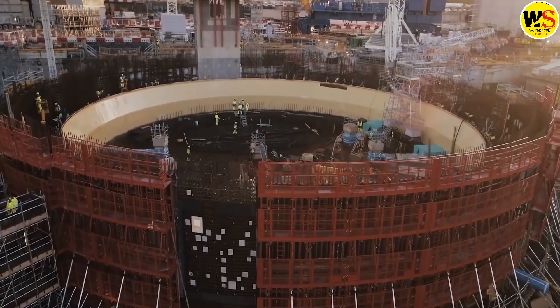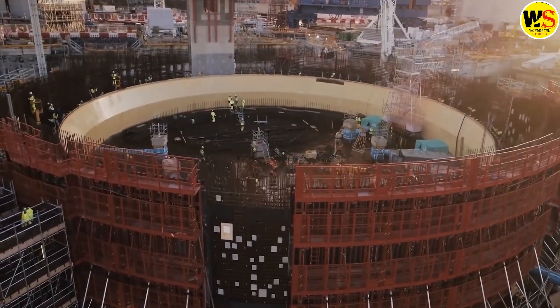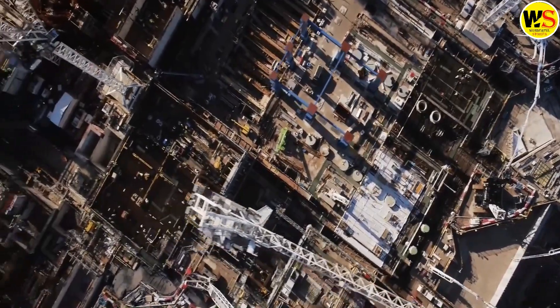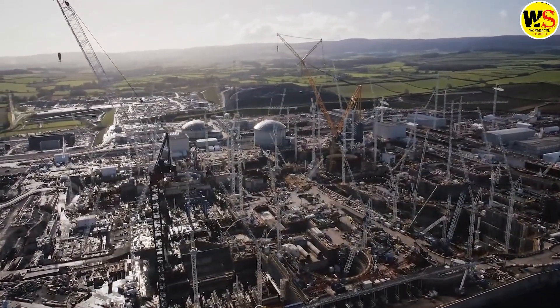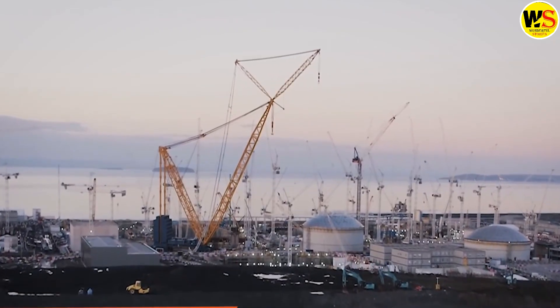The high cost of such a project can be attributed to plants like Hinkley Point, designed to provide utility-scale power to millions of homes, necessitating a massive plot of land and a large construction project.